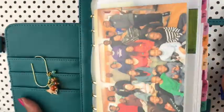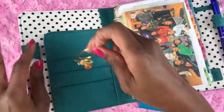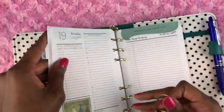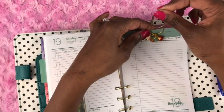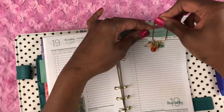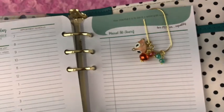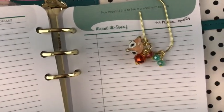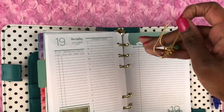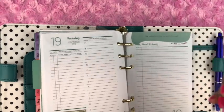With it being a clip, you can also use it to group together pages in your planner. For example, if these pages are a week's worth of notes about work and you just want to clip those pages together, you could do that as well. But I just thought it was the cutest thing ever — so that was the first item, the dangle clip.